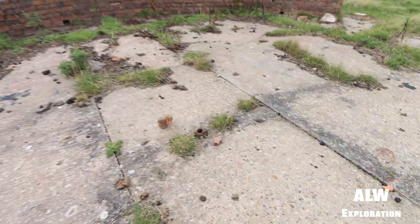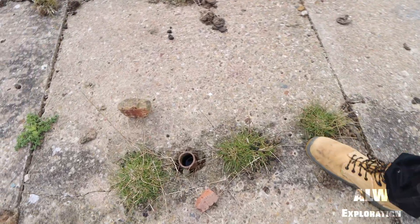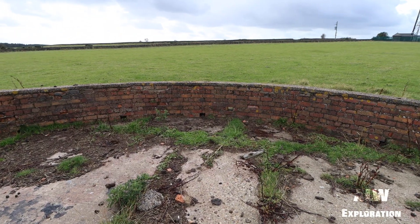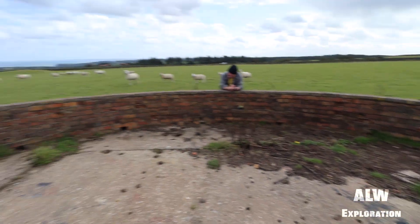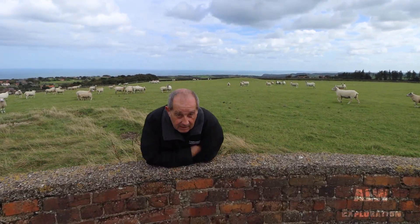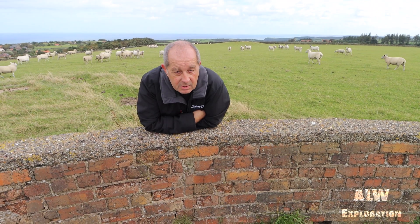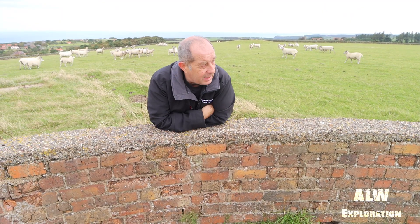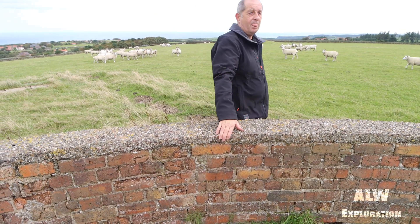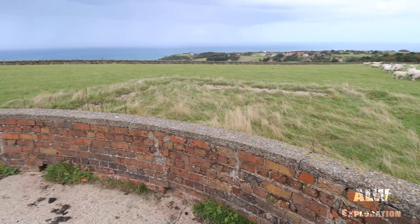And it's got this central spindle. At the time of filming we didn't know its past as a direction finding piece of experimental equipment. We were just looking for searchlight positions and anti-aircraft gun positions, but we later learned that this was an experimental site.